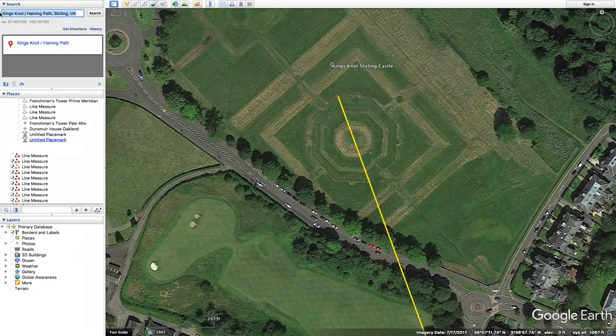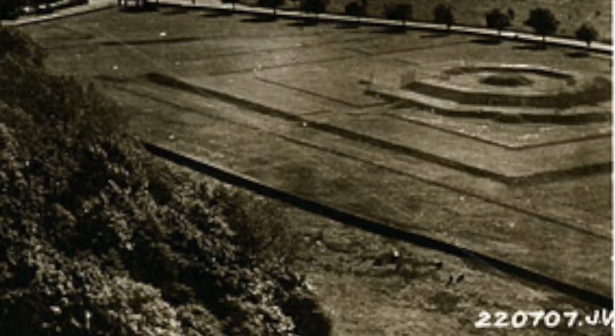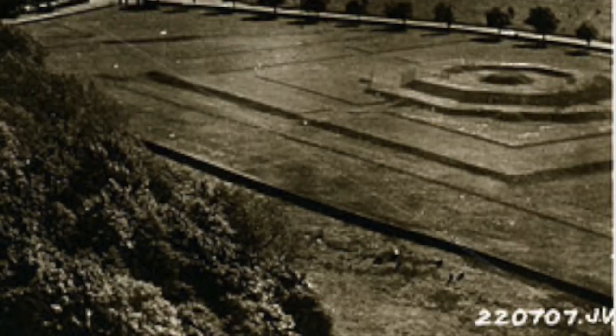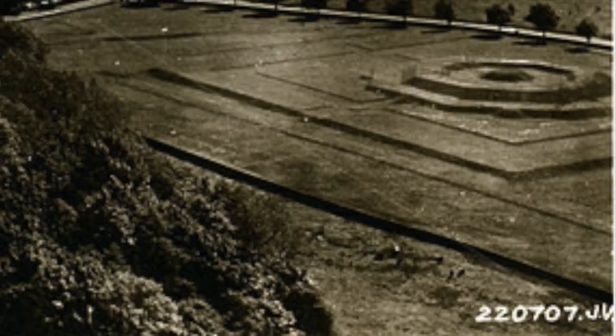Stirling Castle is situated in a region once known as Arcadia. Stirling is home to the octagonal Kingsknot earthworks that were built in honor of King Charles I. The Kingsknot may have been built as a directional device indicating points of importance on the globe to its creator, in the tradition of the Tower of the Winds of Athens.